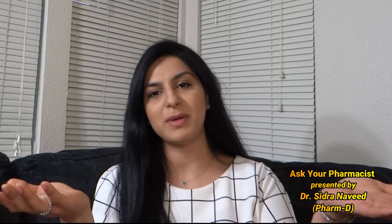Hi guys, I'm Sidra and welcome to my channel Ask Your Pharmacist. I'm a retail pharmacist and I get so many questions every day about do's and don'ts in the coronavirus pandemic. So in this video I will share everything that frontline pharmacy professionals need to know so they can help people approaching them with so many questions and concerns about COVID-19. So let's start.